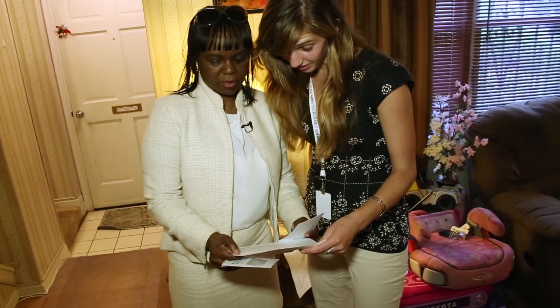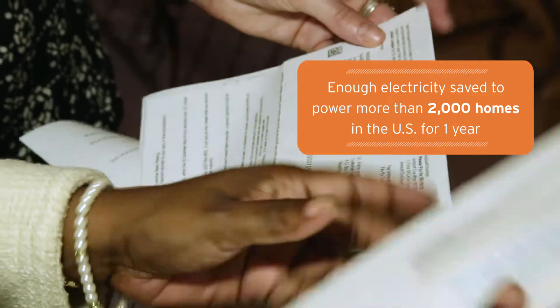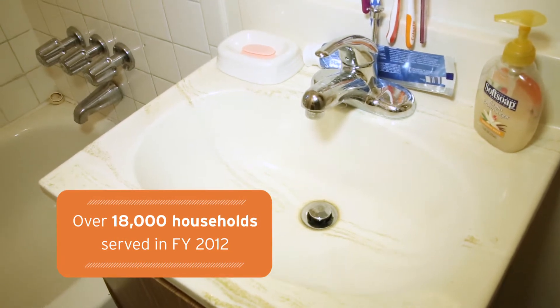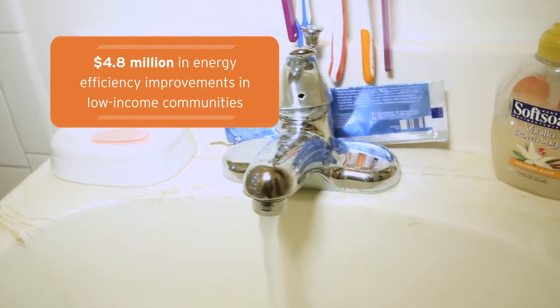On the residential level, the DC SEU is working with District homeowners and renters at all income levels to help them find ways to gain control over their energy bills. From installing energy-saving lighting and water conservation devices in low-income multifamily buildings, to engaging with qualified DC contractors on programs designed to help homeowners find the most cost-effective ways to make their homes more energy efficient.